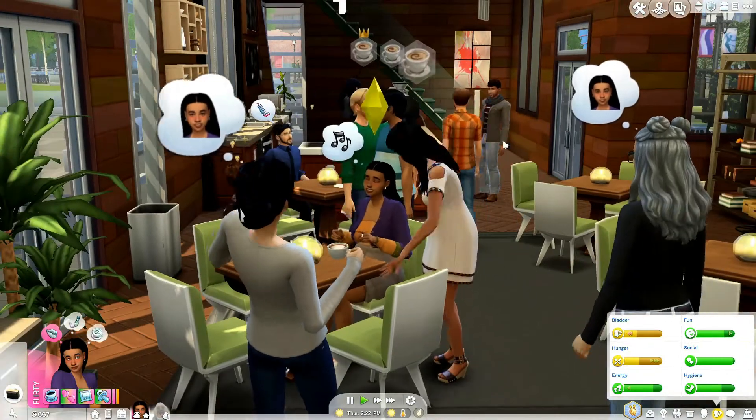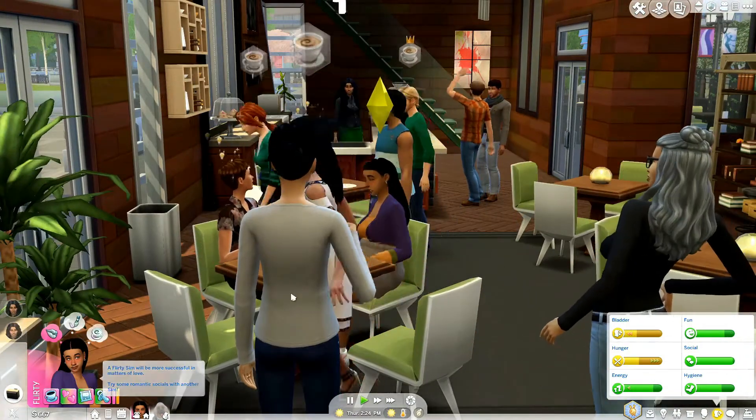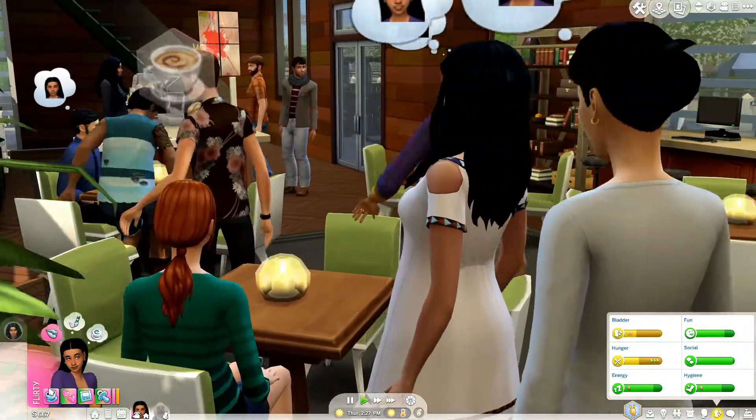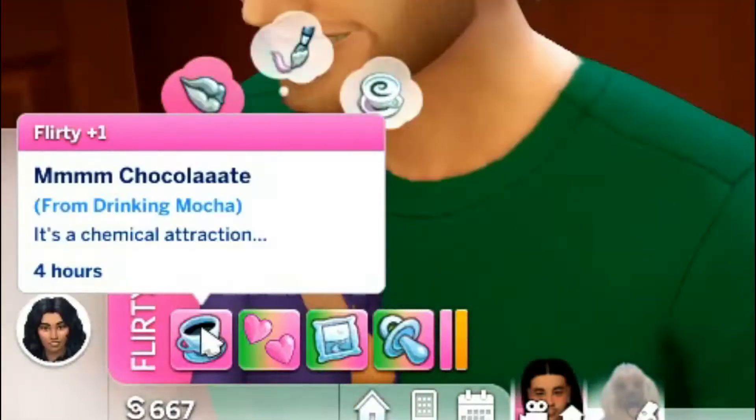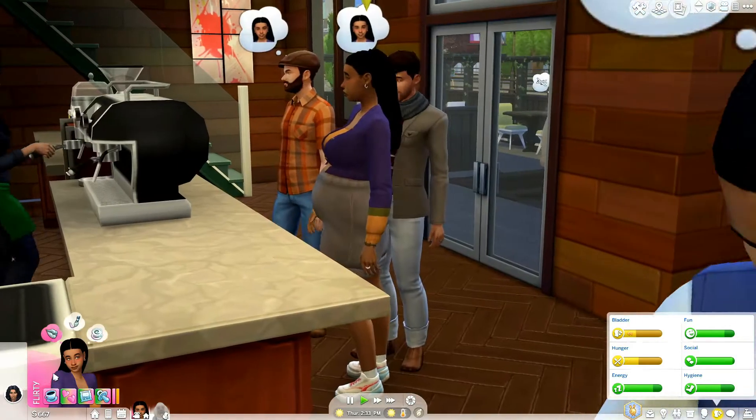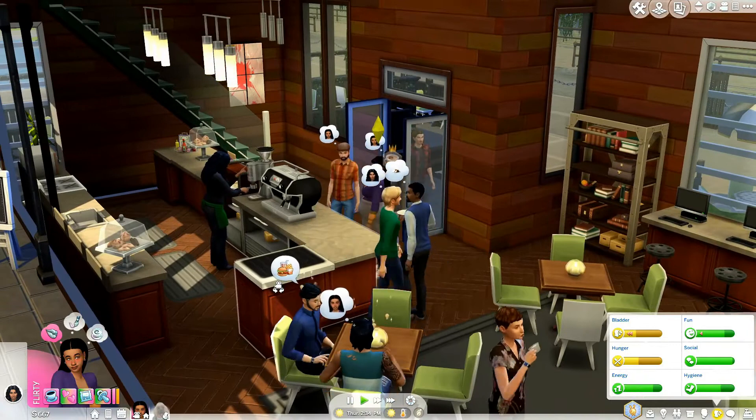I feel bad for Leila because everybody's like 'who is this woman?' — she is literally the most beautiful woman I know. She's also very flirty right now. Did that dream make you flirty? It's chocolate — a chemical attraction. What are you ordering now? She's so hungry.